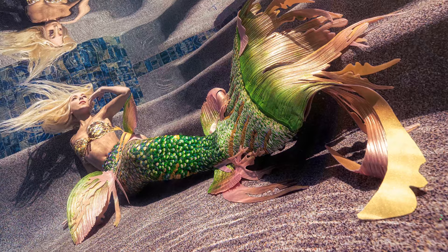My name is Hannah Fraser. I'm a professional mermaid. I've been doing this for over 20 years. What that involves is creating these amazing and functional mermaid tails and performing in them underwater around the world.